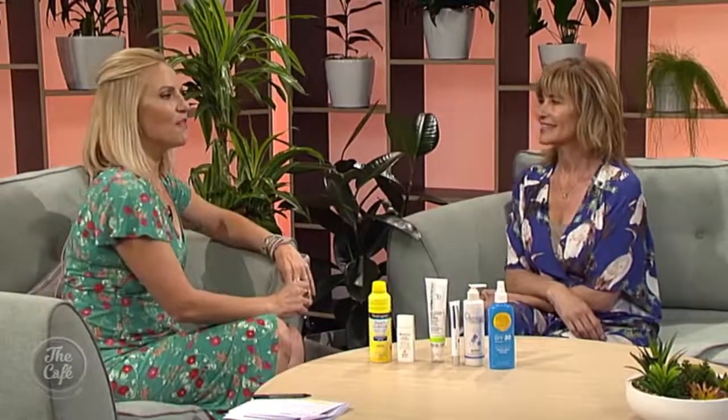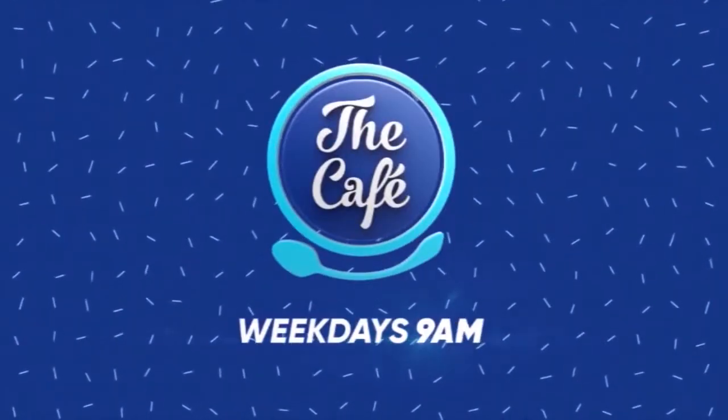Thank you so much Trudy, thanks for bringing those in. It's a pleasure. For more from Trudy, you can head to her website, beautyeq.co.nz.